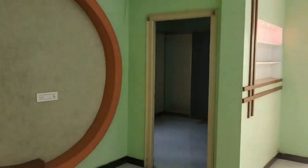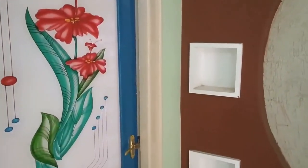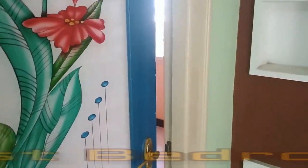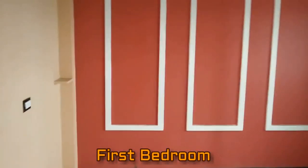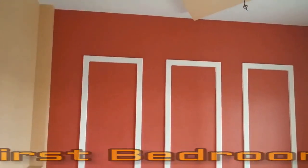Now we are moving towards the first bedroom. This is the view of the first bedroom, beautifully crafted with fantastic interior work.